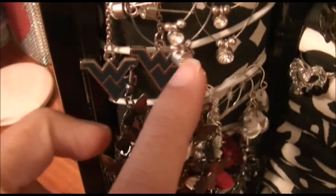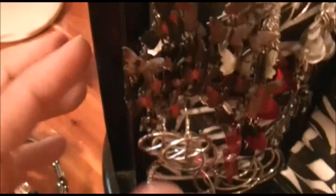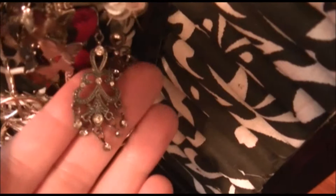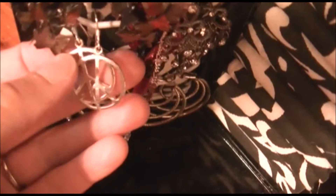Here are my West Virginia earrings — I live in West Virginia so I like West Virginia stuff. These are some of my favorite earrings. These are metallic butterfly earrings that look really neat. I also really like these ones — they're flashy and kind of remind me of the 80s. And these remind me of someone back in the 1900s who was really fancy and rich; they look antique.